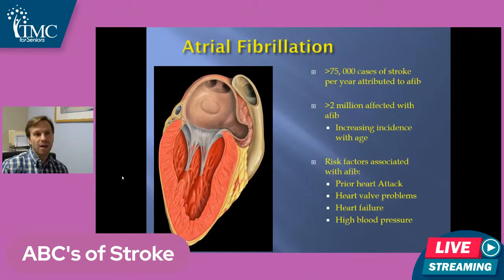AFib — atrial fibrillation — is a big cause of preventable stroke in the United States. AFib is an irregular heart rhythm, and it can come and go — what we call paroxysmal AFib. What's tricky about that is if you're not having AFib at the time, the doctors don't see it. It affects more than 2 million people and causes about 75,000 strokes per year, and the number might even be higher since some people don't know they have it. It becomes more common over age 60 and is associated with prior heart attack, valve problems especially the mitral valve, heart failure, and high blood pressure.